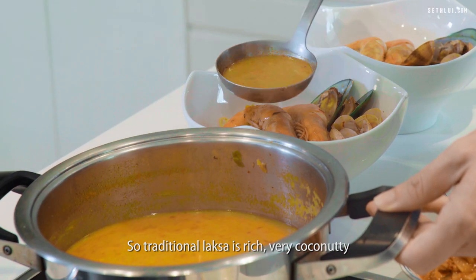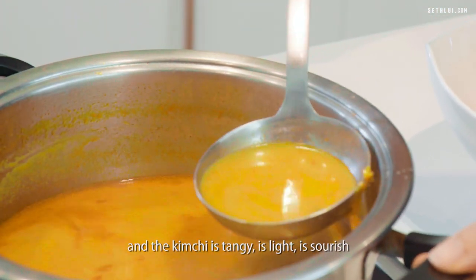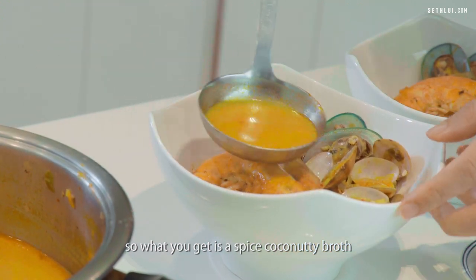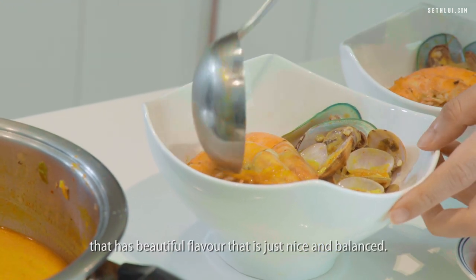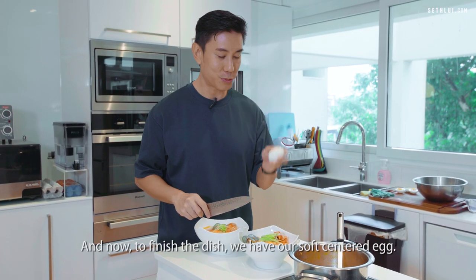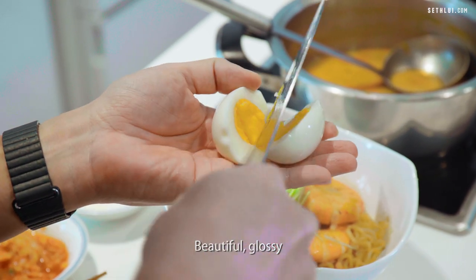Traditional laksa is rich and very coconutty. And the kimchi is tangy, light and sourish. So what you get is a spiced coconutty broth that has a beautiful flavour — it's really just nice and balanced. And now to finish the dish, we have our soft-centred, beautiful, glossy egg.